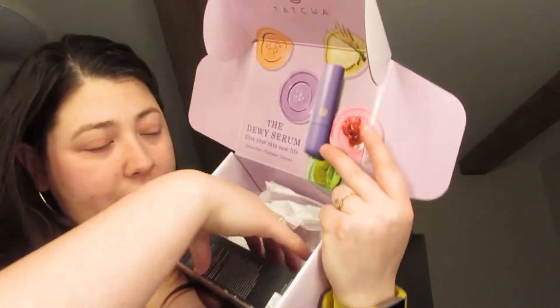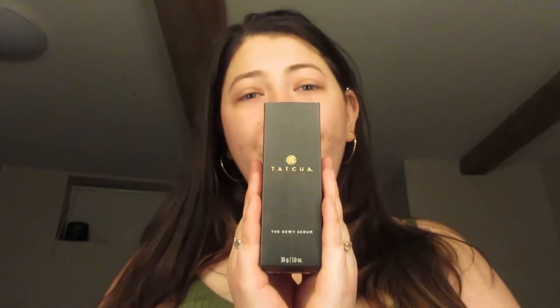Basically, all you're supposed to do is take one to two pumps and massage it into your clean, dry skin twice daily. So we're going to open this up and see what the packaging looks like. We have our lovely little Tatcha box. Looking at the ingredients, it doesn't look like there's anything super bad — it does have fragrance, which is normal for Tatcha since they believe it should be an experience. This product is one fluid ounce.